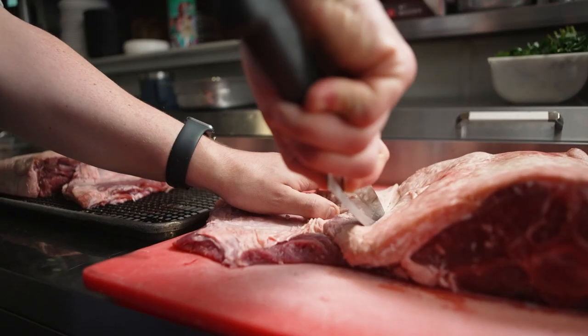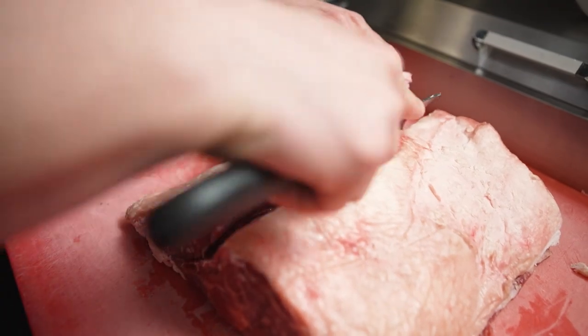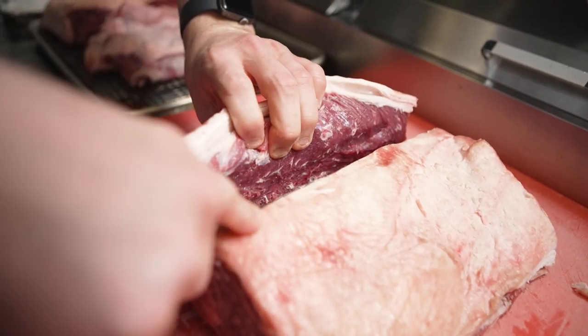One thing that I really love is sourcing local lamb. It is absolutely the best lamb I've ever cooked in my life. It is delicious — so fresh and amazing.